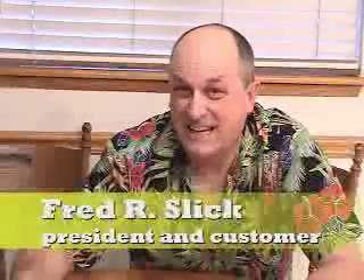Thank you, folks. You're a wonderful audience. This is another presentation of Fredco Industries, and I am indeed the founder, Fred R. Slick. And today we are going to show you for the first time ever on any stage or any videocast the newest invention in communication.